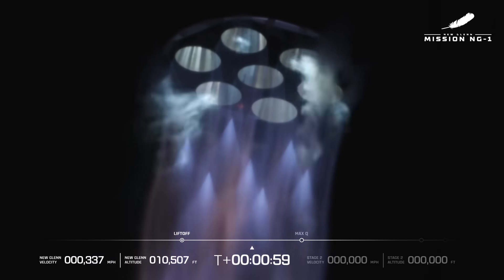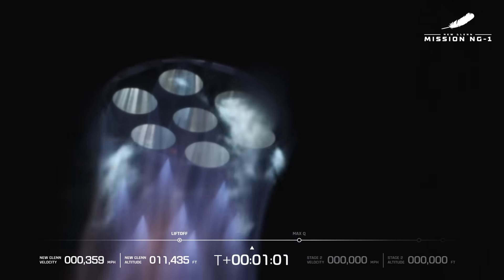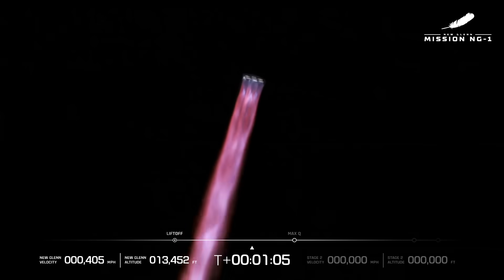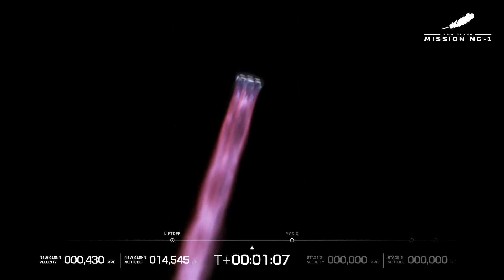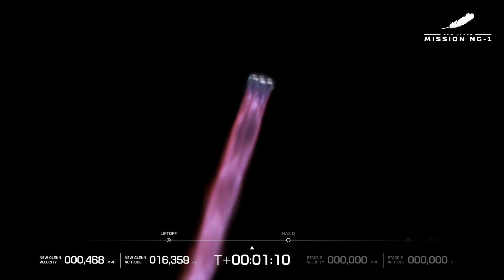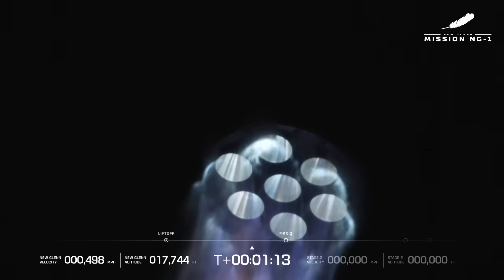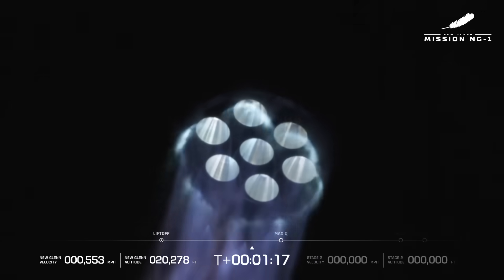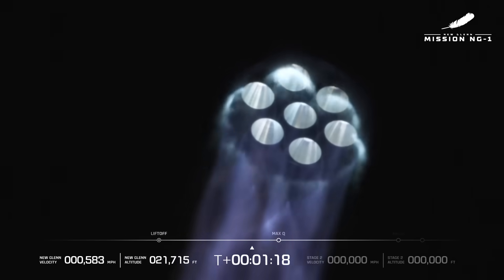Seven BE-4 engines doing their thing. And to be honest, this was not surprising — we have previously seen four BE-4 engines fly on Vulcan. I'm going to say it is a power move to test your engines on your competitor's rocket. It was a night launch, so we don't get to see much else other than the rocket engines and the telemetry, and then it disappears into the clouds.